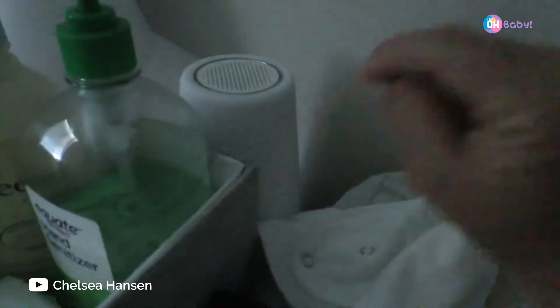One of our favorite things ever is the Hatch Baby Nightlight and Sound Machine. It is so awesome, and you can also control all of that from your phone, which is so cool.